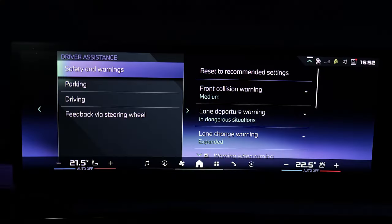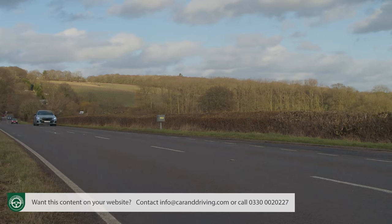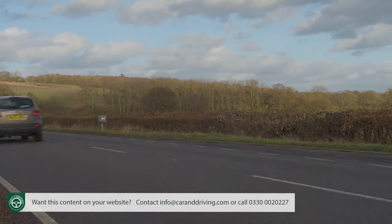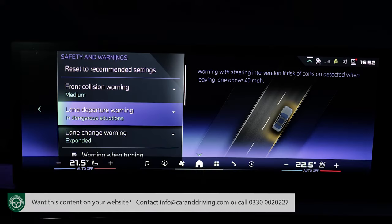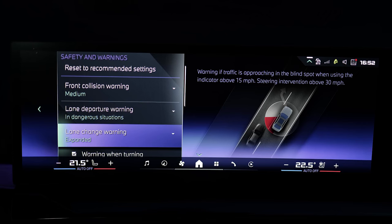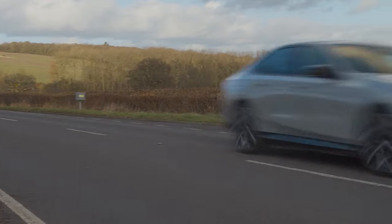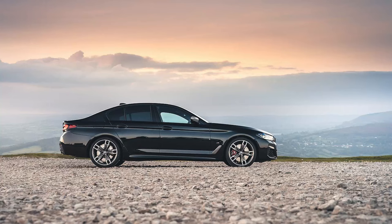Also shared with the 7 Series is a new level of drive assist tech. BMW is particularly proud of its highway assistant, which basically reassigns your role at the wheel from driver to supervisor, combining adaptive cruise control with active lane keeping aids, speed limit assist and an active lane change assistant. This means a cruise where you don't have to touch the wheel, though cabin cameras will ensure that you are keeping your eyes on the road.